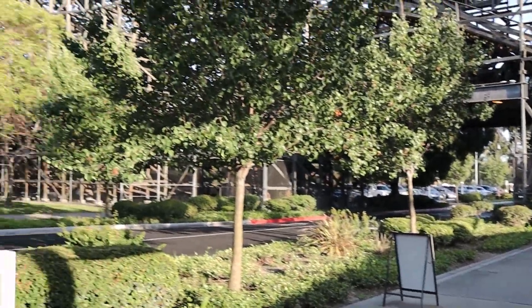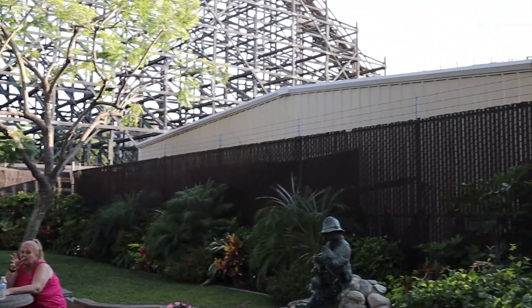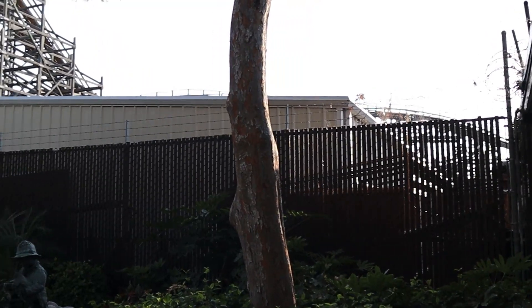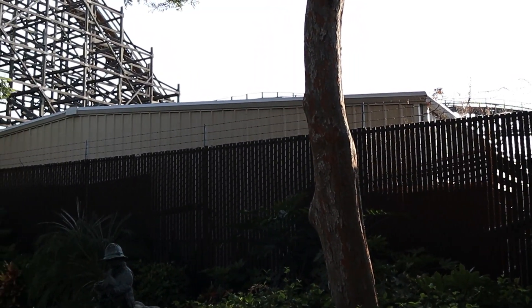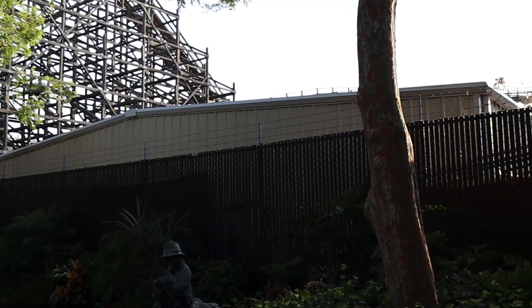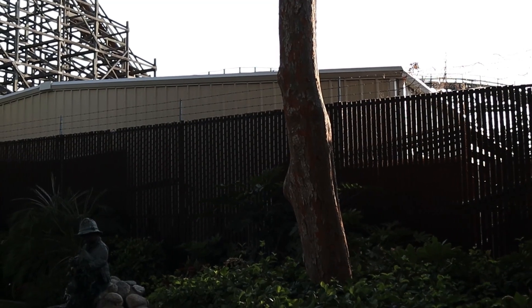Here's Ghost Rider right here as you're walking into the park. This building right here is Waxworks — it's behind Ghost Rider and you actually walk underneath Ghost Rider. They open up backstage and you get your wax. This wasn't one of my favorite mazes a couple years ago, but we'll see if it changes my mind this year.